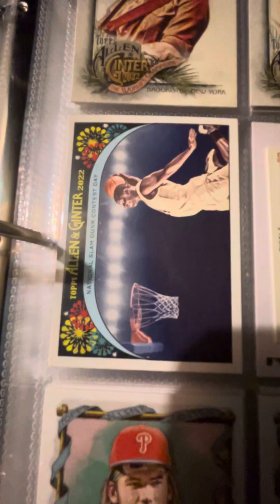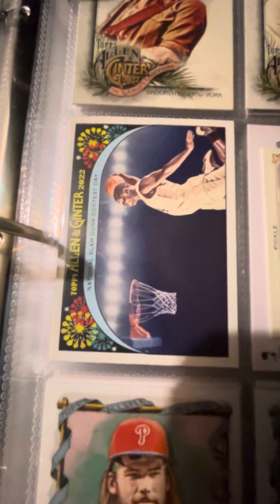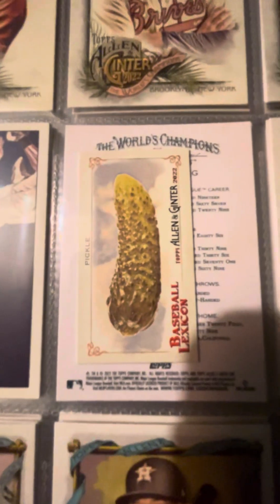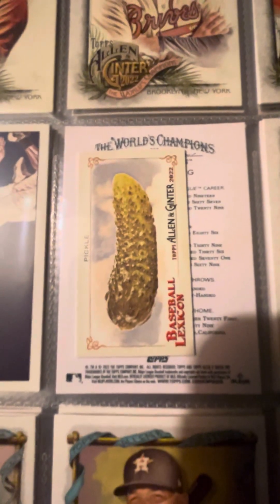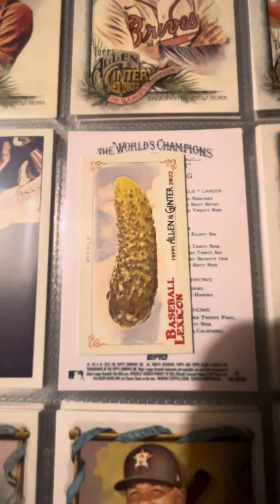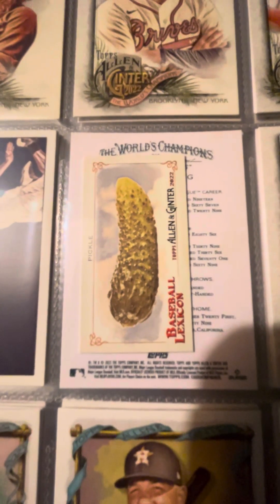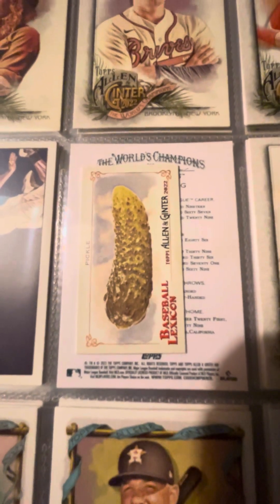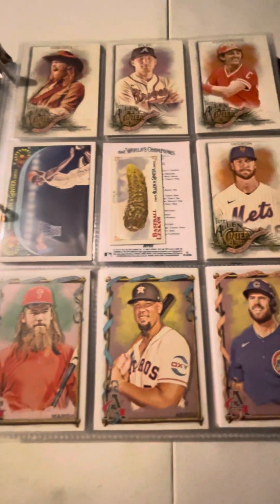Here's a cool card — National Slam Dunk Contest Day. And this one's probably my favorite pull: a pickle. Yep, that's right, folks, just a pickle. I love myself a good pickle for snacks — a good crunchy snack, if I may. And now we move on to our 2023 Allen and Ginger Rippin.